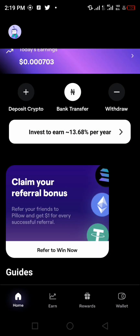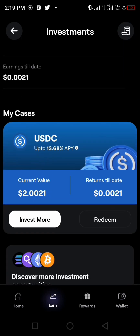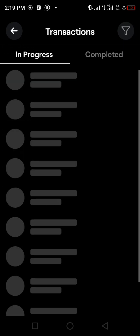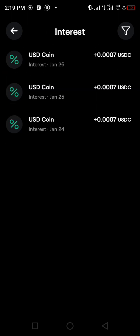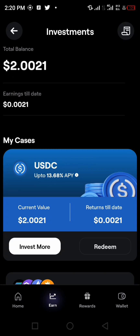Moving on to the Earn page — this is where you track your investments whenever you invest on Pillow. Once you invest, you start getting interest every day on your investment. You can see here I earned three interest payments on my investment, which is very cool.